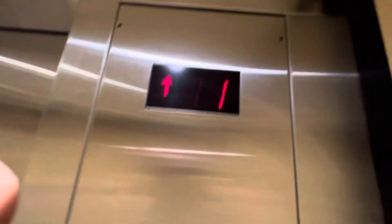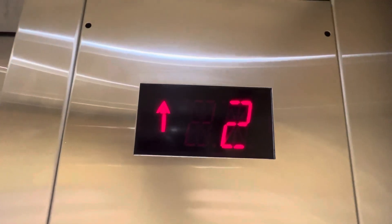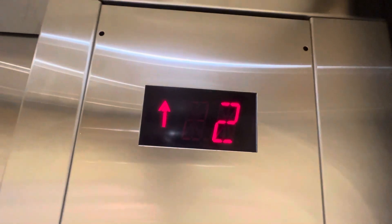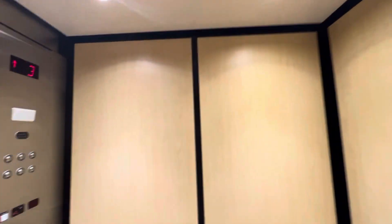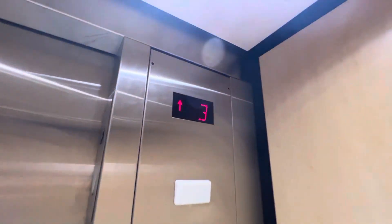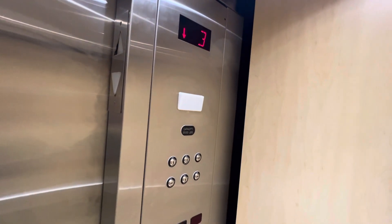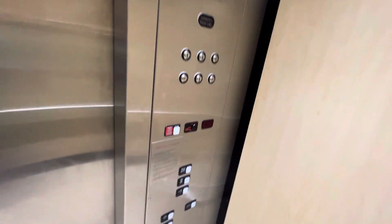I think this has been filmed before by people. I know that's weird. This thing's pretty fast for a hydro.